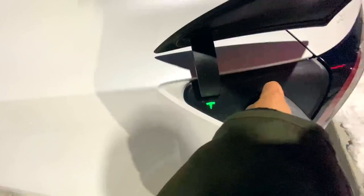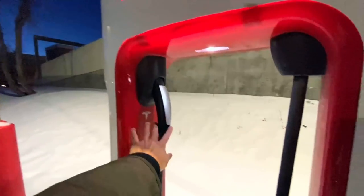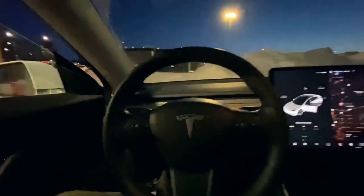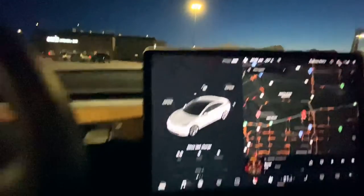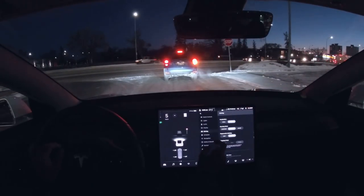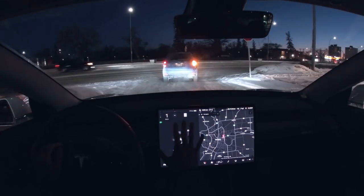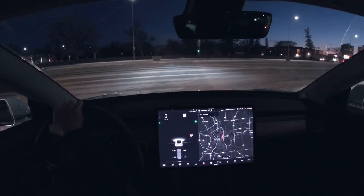Even though Tesla isn't asking me to take off the supercharger, I'm going to unplug now. To drive as economically as possible, I'm changing my acceleration to chill mode. Regenerative braking is set to standard, though I don't have much regen available since I've charged to 100%. Starting the journey at 5:55 p.m.